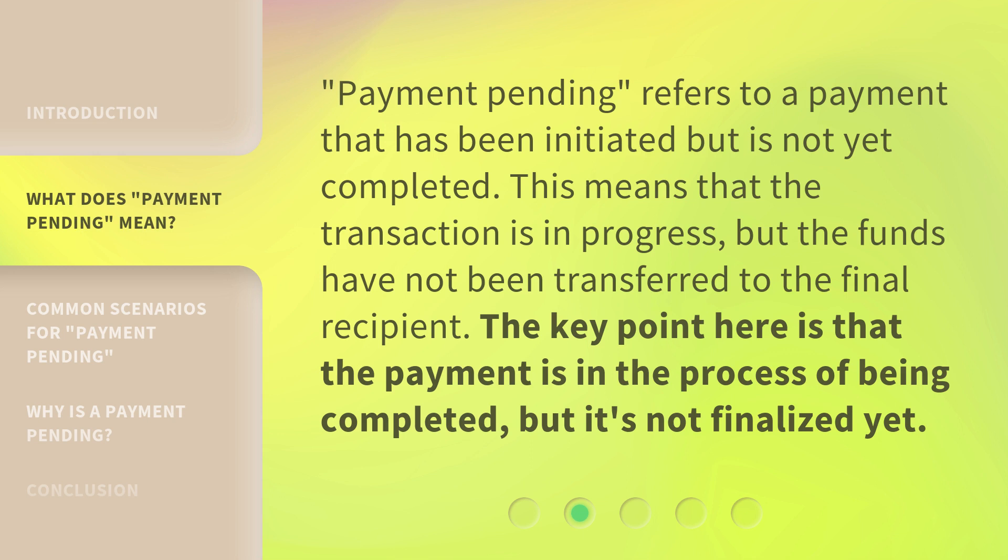Payment Pending refers to a payment that has been initiated but is not yet completed. This means that the transaction is in progress, but the funds have not been transferred to the final recipient. The key point here is that the payment is in the process of being completed, but it's not finalized yet.